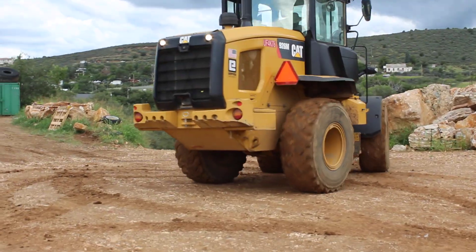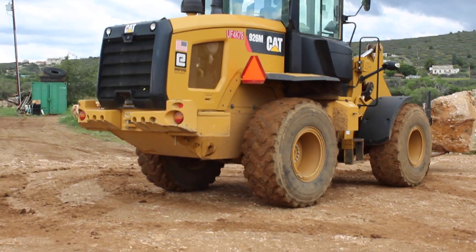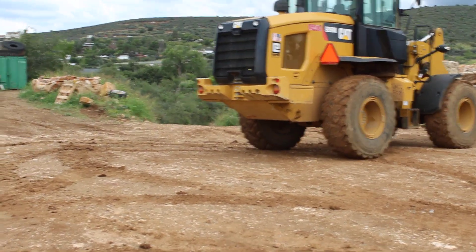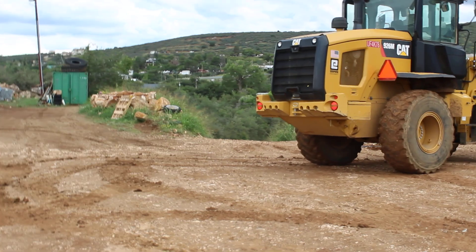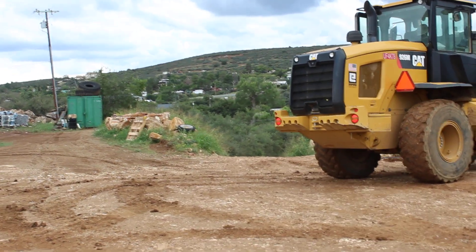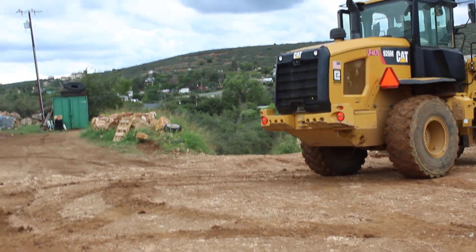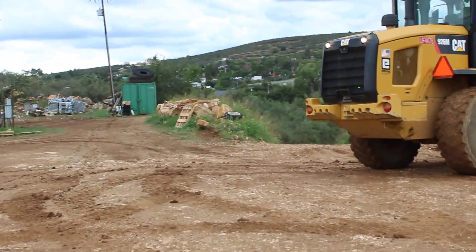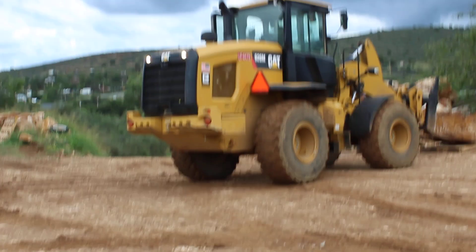Hi Carl, it's Tractor Chris. What we have here is a 926M Caterpillar. M means it's a more modern machine, kind of the newest series. They started with A and they're going all the way to Z, I think.